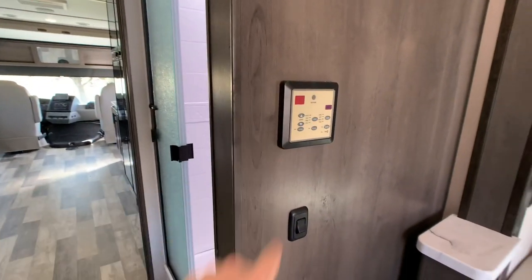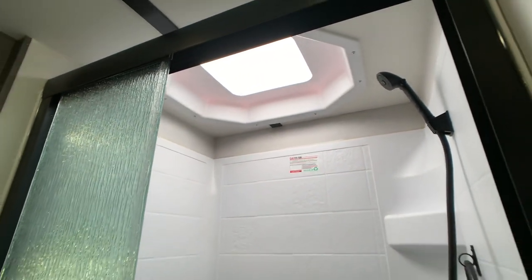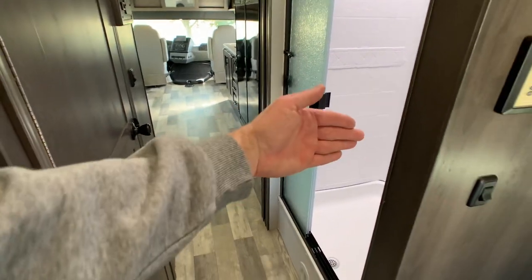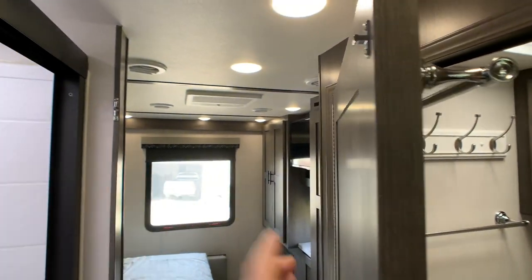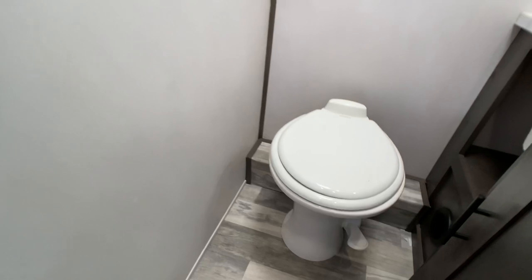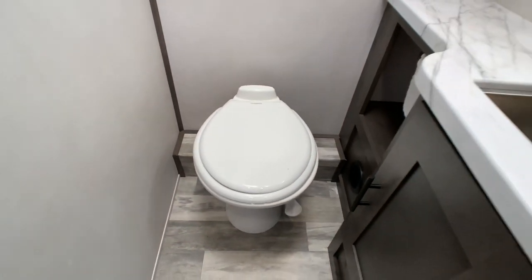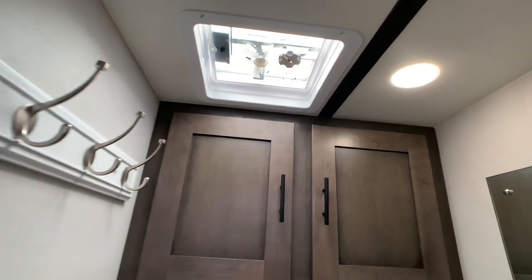Washer and dryer combo unit by Splendide. Another digital thermostat control there. Glass-enclosed shower with skylight, and a pocket door that closes off here for privacy with a locking mechanism. A nice pocket door back in here for privacy from the living room. Foot flush porcelain toilet — that's new; it used to be plastic.